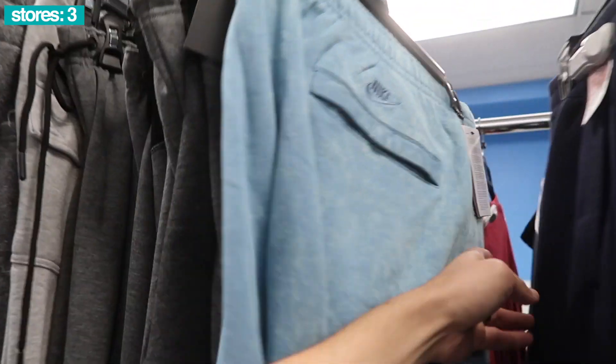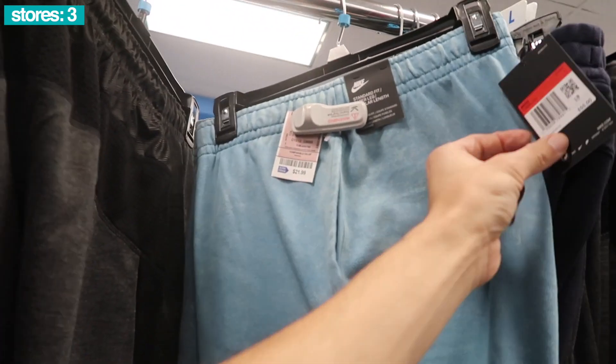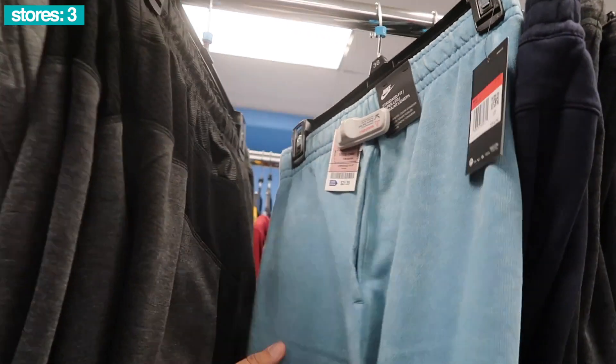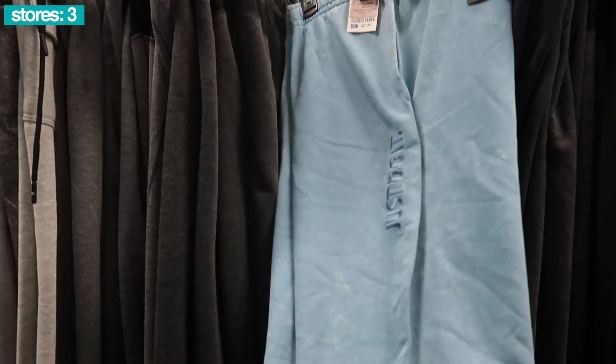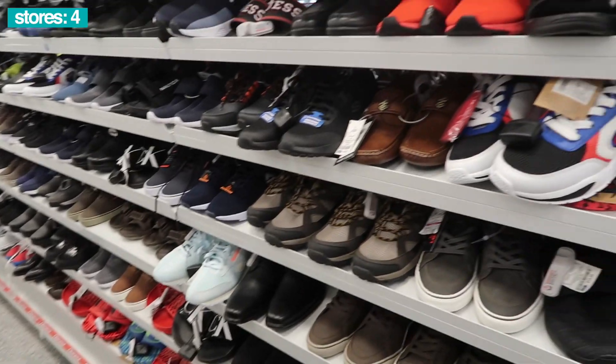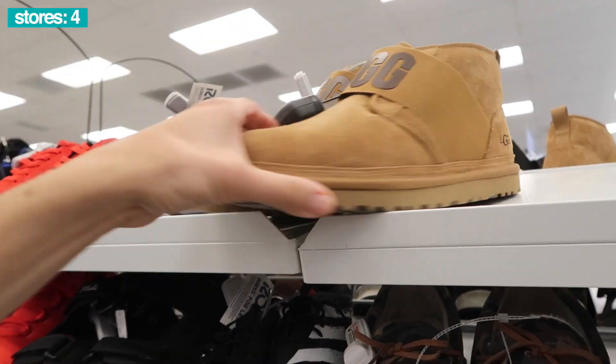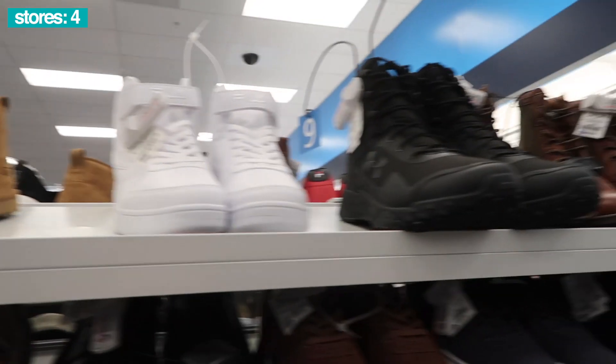Adidas pants in navy, size medium, $25. Same camo pants, $25. Nike pants, kind of like a worn look. Size large, retail $55, Ross price is $22. Just do it on the side, like a very light blue.